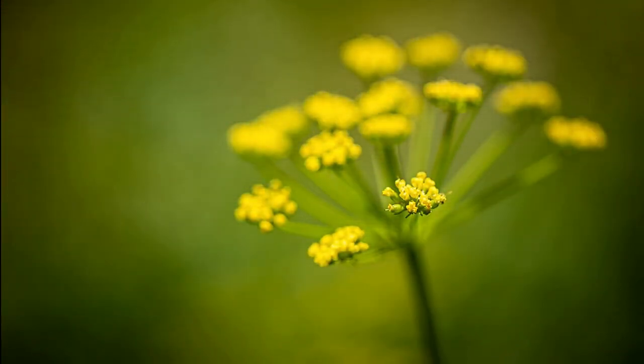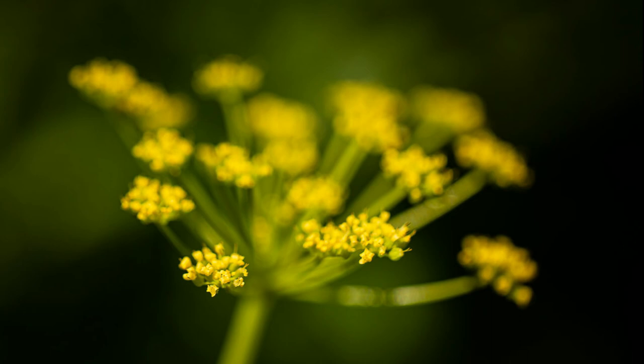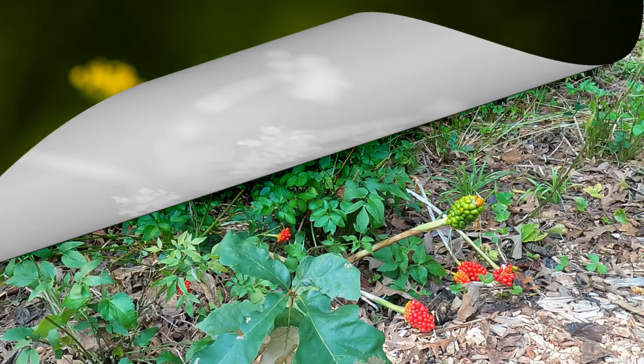So if you want something that resembles queen anne's lace but is yellow, the golden alexander is a great plant.